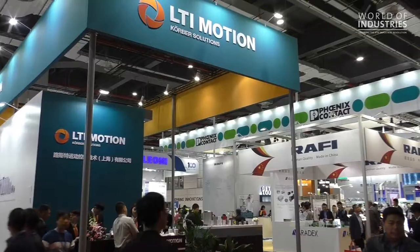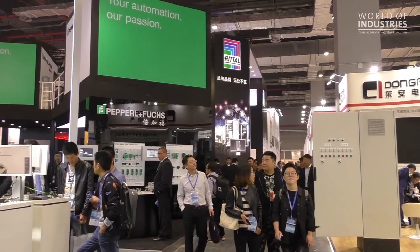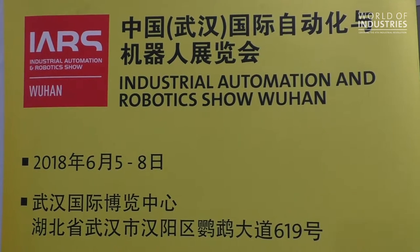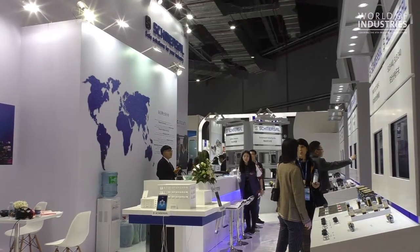We are also very active in Beijing with our own show, and also in the south of China in Shenzhen. And now we will also introduce a new show — we will go to Wuhan starting from June 2018, and you are warmly invited to join us in the center of China.